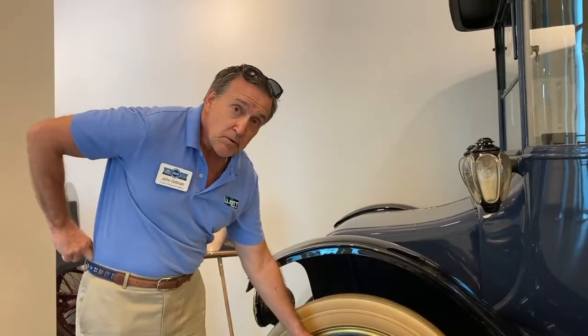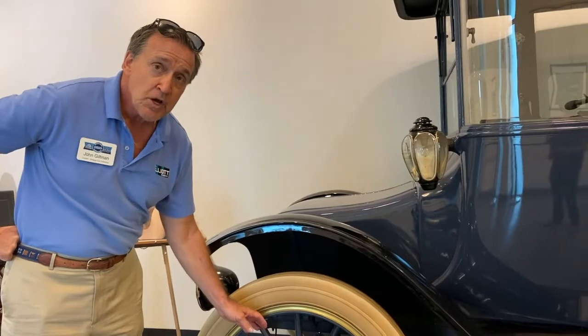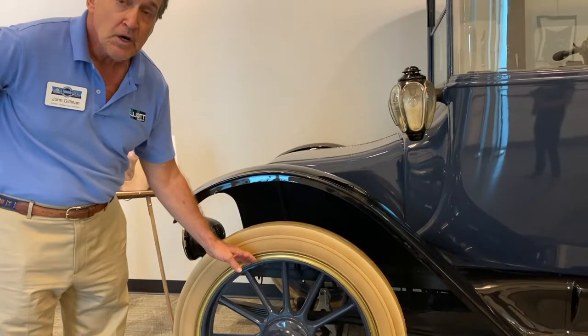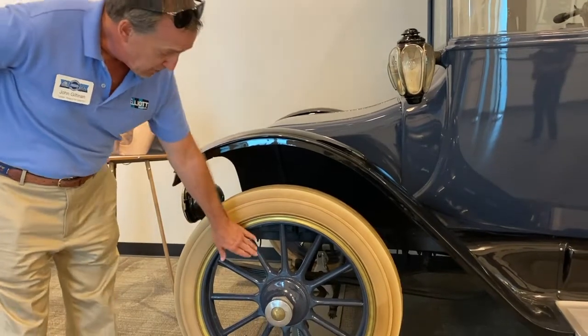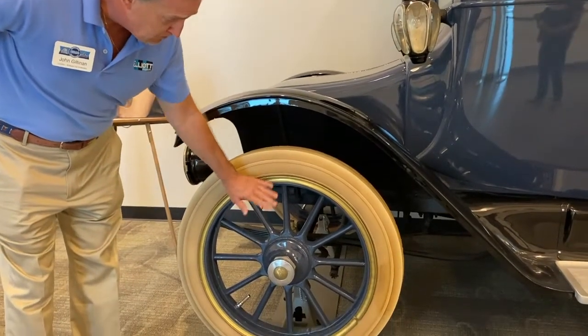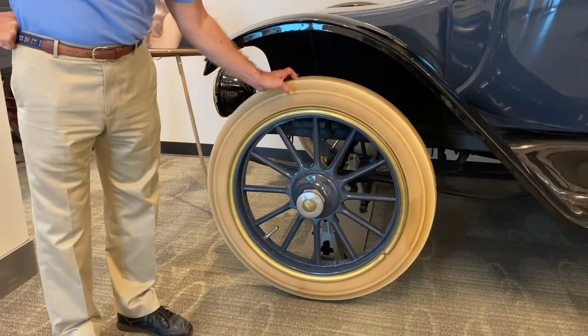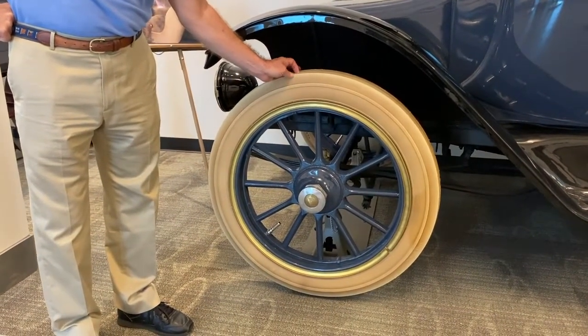The wheels are wooden spoke artillery wheels. They call them artillery wheels because they're very similar to the wheels that would have been used on a military caisson to haul armaments. They're lacquered, but they are wood. Wooden wheels were very common on cars up until probably the early 1930s.